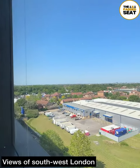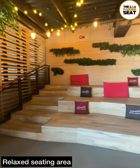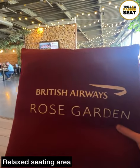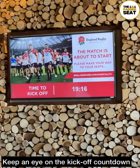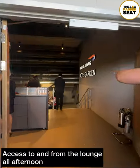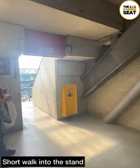Some fantastic panoramic views of south west London from inside the lounge, and you can make use of the relaxed seating area. We grabbed a spot and made sure it was padded and kept an eye on the countdown to kickoff. With 10 minutes to go we made our way out of the lounge, which you can return to at any point during the afternoon and half an hour after the game.